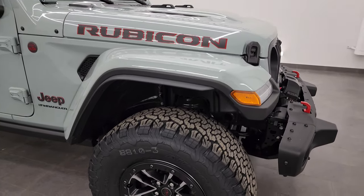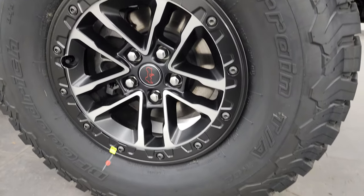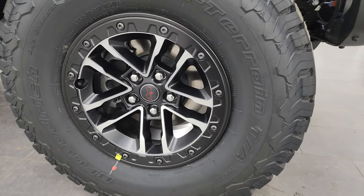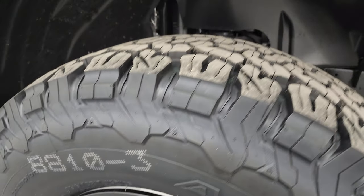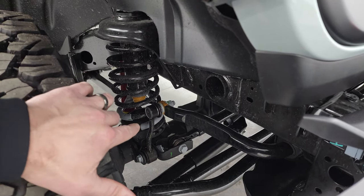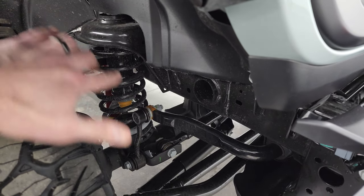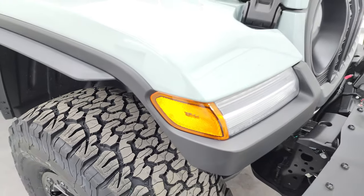This one has the Rubicon X package, which gives you the 35-inch tire and wheel group — standard painted and polished aluminum wheels and BF Goodrich All-Terrain T/A KO2 tires. These are LT315/70R17s with an all-terrain tread pattern. The 35-inch tire and wheel group gives you an inch bigger sway bar length and an inch bigger shocks, so it does have a factory lift kit on it.